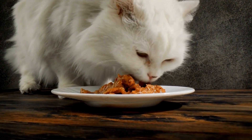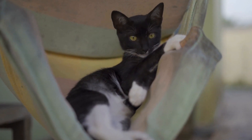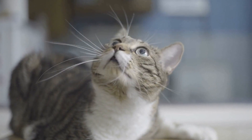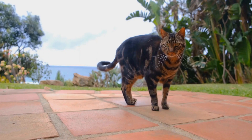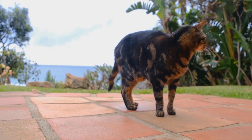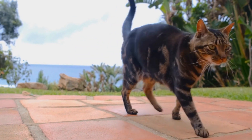Preventing Territorial Aggression. 1. Spaying or Neutering: Hormonal changes can contribute to territorial aggression. Spaying or neutering your cats can reduce the likelihood of aggressive behavior. 2. Early Socialization: Properly socializing kittens from a young age exposes them to different animals and environments, reducing the chances of territorial aggression later in life.